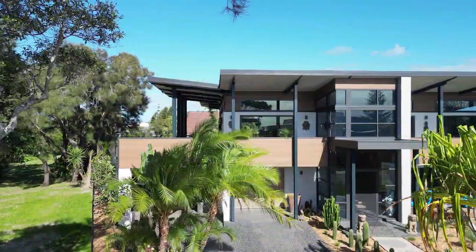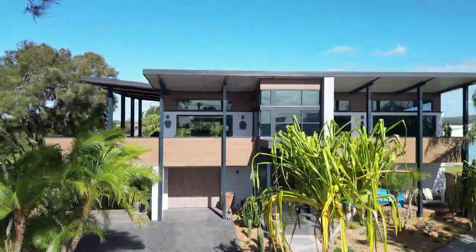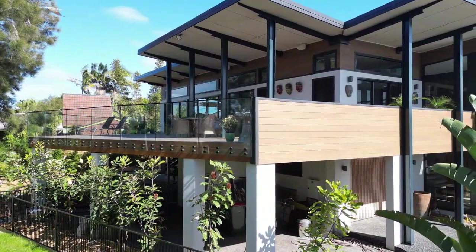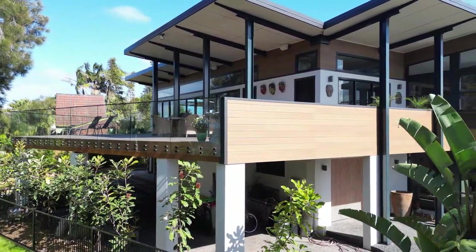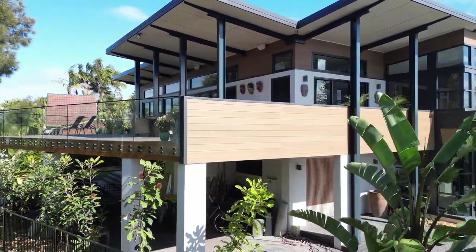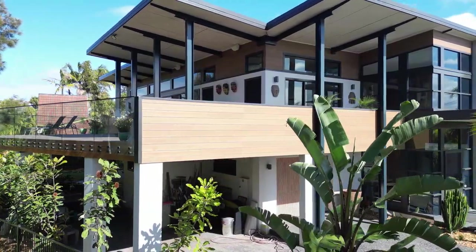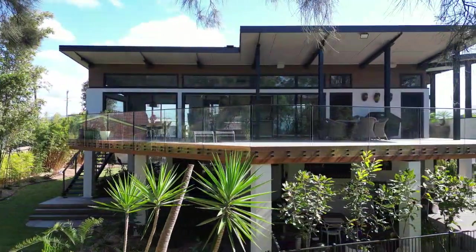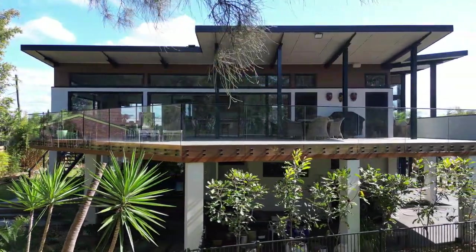Guided by the local environmental conditions, the roof takes on the shape of butterfly wings, opening up to the views, sun and breezes to the north and east. The monarch butterfly wings also have a simple palette of materials – black, white, with accents of orange reflected in the timbers used throughout the home.